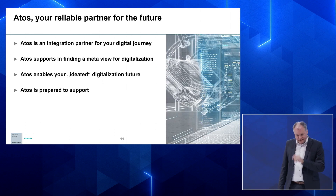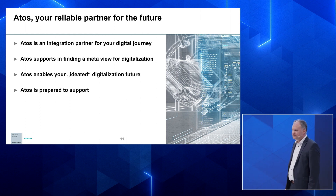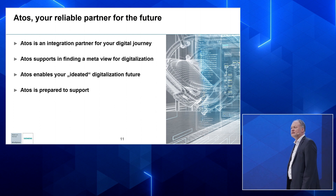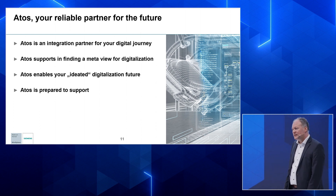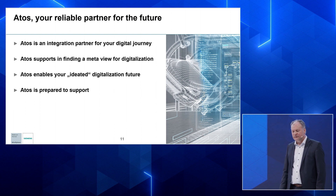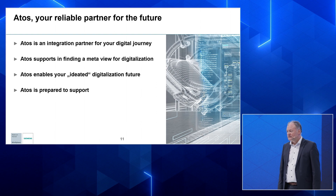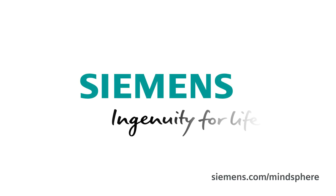As a closing word, we are an integration partner for your digital journey. We support in finding a meta view for your digitalization, and we enable your ideated digitalization future. Together with you, we think about your future steps and processes, and we are prepared to support you. Thanks a lot, and have a nice day.